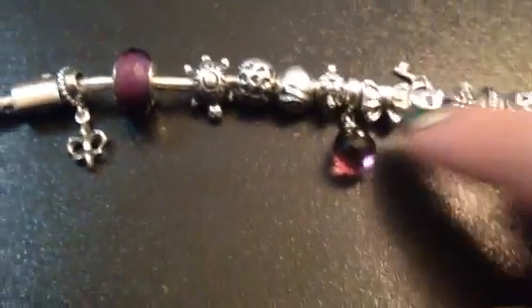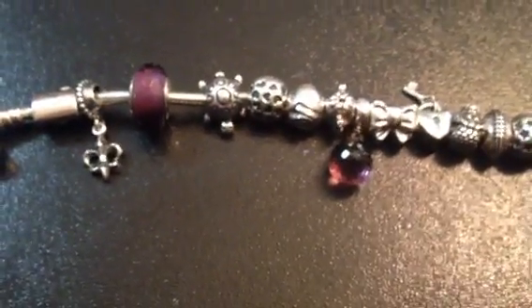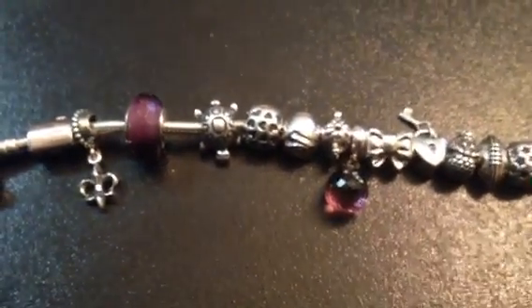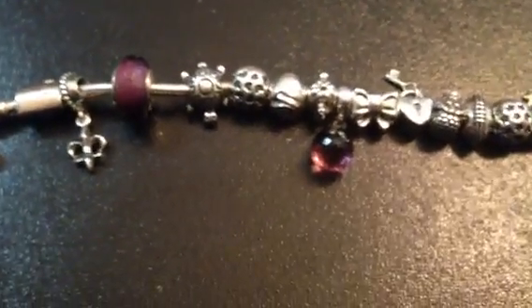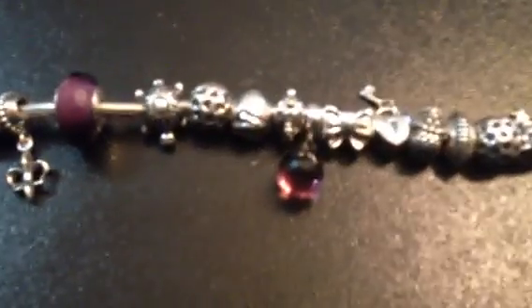That one is a clip. Pandora has special ribbing if you've never seen a bracelet before, and the clips hold all the charms in place so they don't slide around. It's good for spacing and things like that, and it's good for the health of the bracelet.